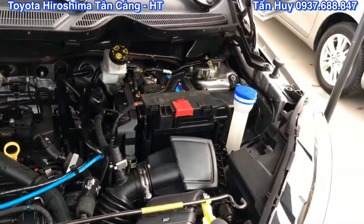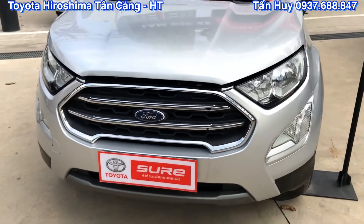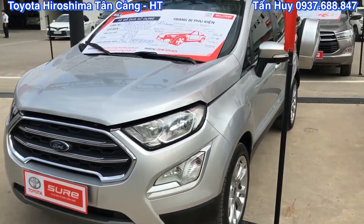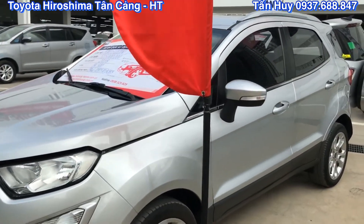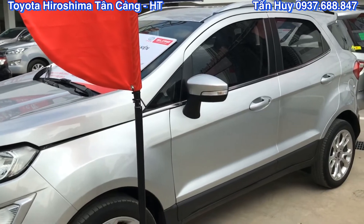Hiện tại chiếc xe Ford EcoSport này đang được Toyota Hiroshima Tăng Cản bên Huy rao bán với giá là 515 triệu đồng. Một chiếc xe 5 chỗ gầm cao, bản cao cấp của Ford EcoSport, xe khá là ok, khá là chất lượng. Anh chị và các bạn nào có nhu cầu sử dụng cho gia đình thì vui lòng liên hệ, Huy sẽ tư vấn rõ hơn về giá cũng như là về thủ tục để sở hữu sản phẩm Ford EcoSport này.